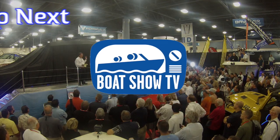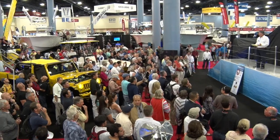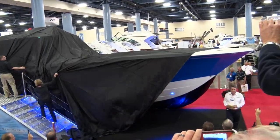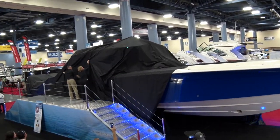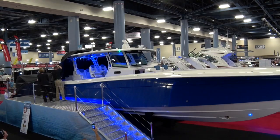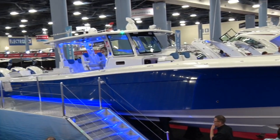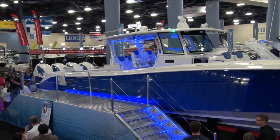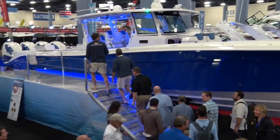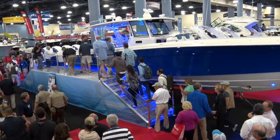Welcome back to Boat Show TV. The crew was at the HydraSports display this year to witness the unveiling of the world's largest center console boat — all 53 feet of it. After taking two years to develop their highly successful line of 42-foot boats, the company's owners decided to fast-track the development of their new 53-footer. This magnificent vessel was created from drawing board to finished boat in the incredible span of nine months, a remarkable feat for any new boat. The response to this boat was overwhelming.